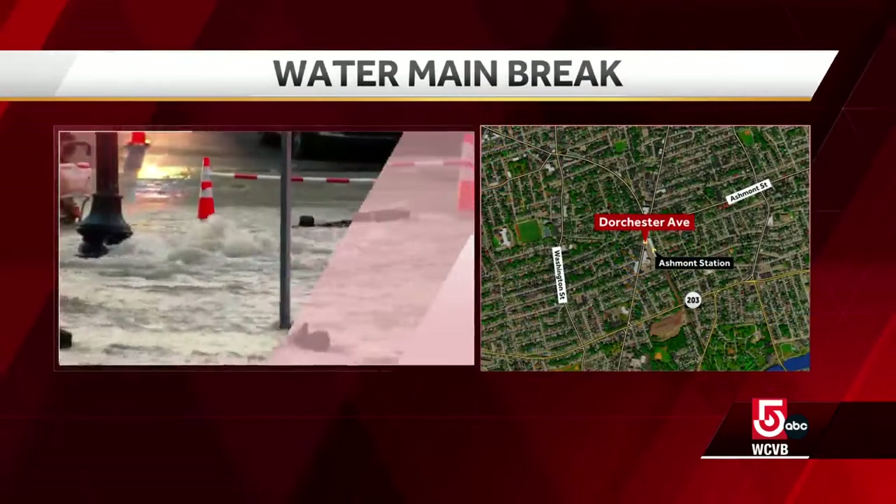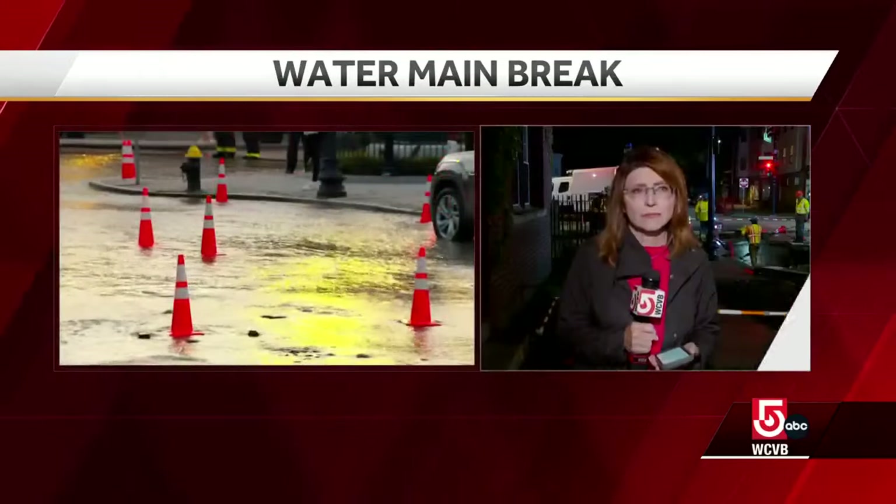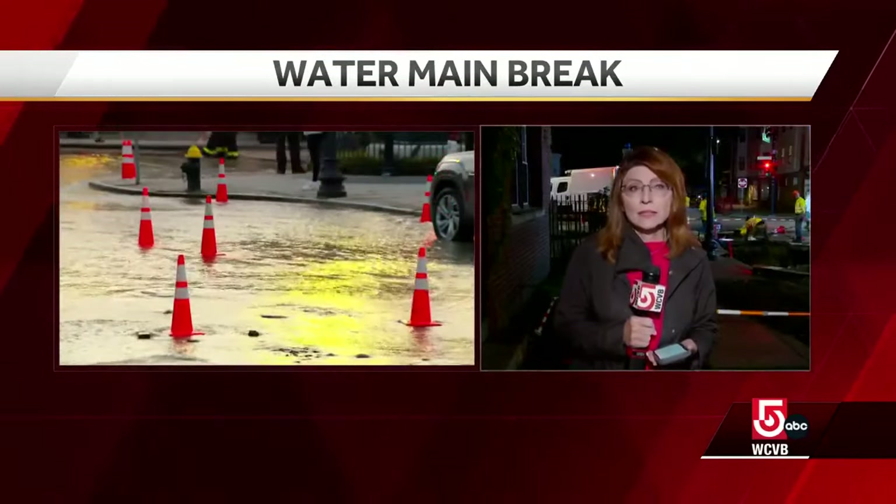I'm Maria Stefanos. This is all happening on Dorchester Ave, right near Ashmont Station. Our Mary Saladna is live right now where water went onto the tracks. Mary?